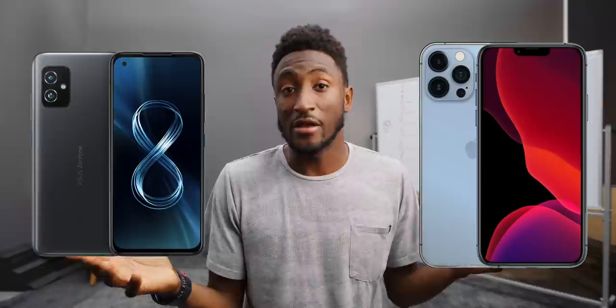Hey, what's up? I'm MKBHD here. All right, so we're back at it again. Those of you who are new here since the last one, this is a bit of a social experiment. So if I were to ask you, which camera is better — the iPhone 13 Pro or the Asus Zenfone 8? I think I have a hunch as to which one would probably win.